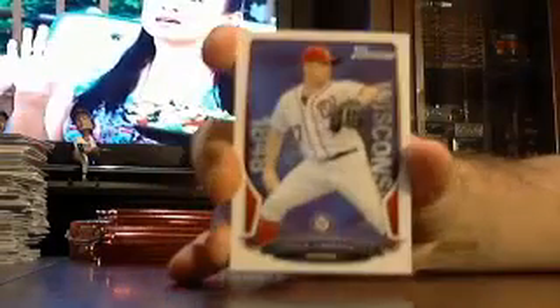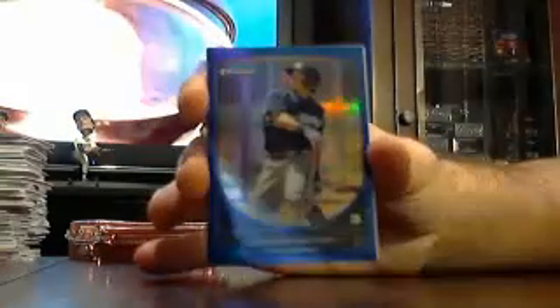Got a Nationals Jordan Zimmerman. Got a Rays hack Julie. Got another ice — this one is Blue Jays R.A. Dickey. Prospect card and a blue refractor for the Brewers Chris McFarland, blue out of 250.